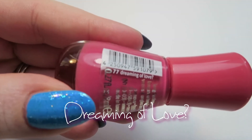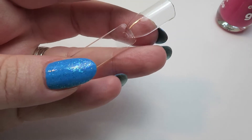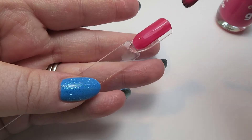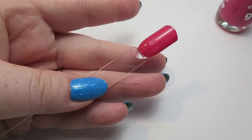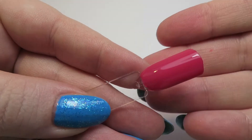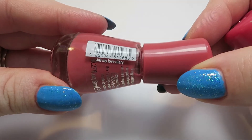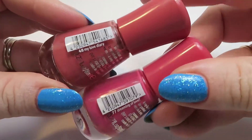The last one I have to show you today is number 77, Dreaming of Love — a really mauve-y pink color. I haven't looked through my Trends collections to see if I have colors like this, just the gel line, and I don't think I have anything like it. It's way more pinky than it is mauve when you swatch it — really pretty, very opaque on the first coat. Just to compare it to what I thought would be closest — number 48, My Love Diary — they're very different. Dreaming of Love is way more pink in tone.